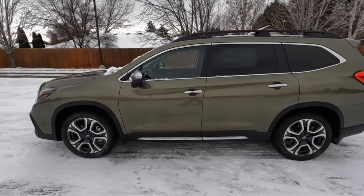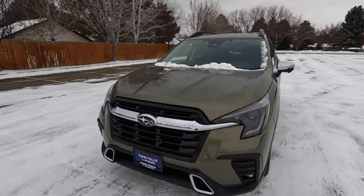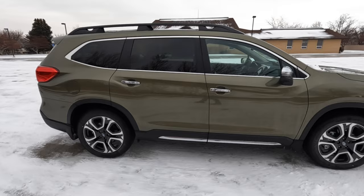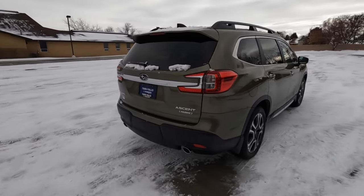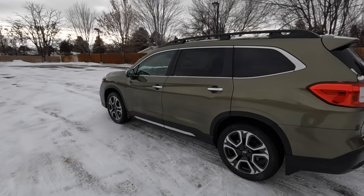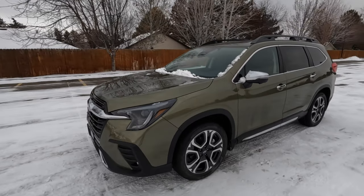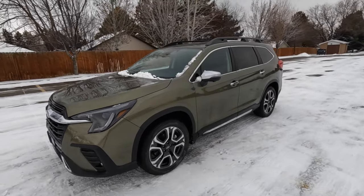Final thoughts on the Ascent Touring: this is the pinnacle of what Subaru has to offer, with all their latest and greatest features. It's a really good three-row unibody SUV with capable all-wheel drive, solid ground clearance, pretty good MPG for the power, and strong performance as we saw. The styling, creature comforts, and storage capacity are all excellent. It's a strong competitor against the Traverse and other three-row SUVs that aren't body-on-frame or minivans. For $50,000 it's hard to get more features from another brand. If you enjoyed the review, please like, comment, and subscribe — links are below. See you in the next review!